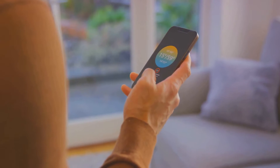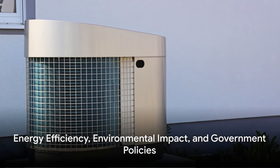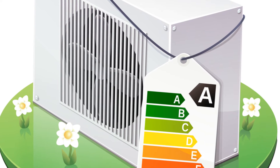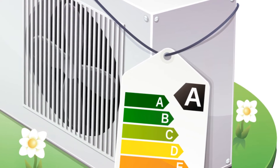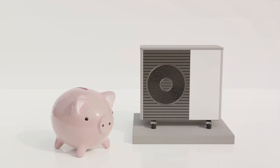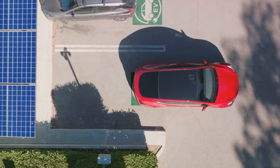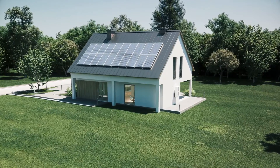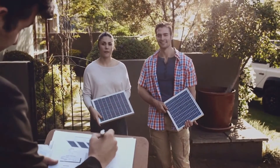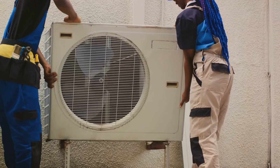The benefits of heat pumps extend beyond just keeping you comfortable — they also play a big role in energy efficiency and environmental sustainability. Heat pumps can provide up to three times more heating energy than the electrical energy they consume, and this efficiency can translate into substantial savings on your energy bills. By transferring heat instead of burning fossil fuels, they significantly reduce carbon emissions. The Canadian government supports this green technology through various incentives, including rebates and policy support to encourage the adoption of heat pumps, though these incentives may vary by province.